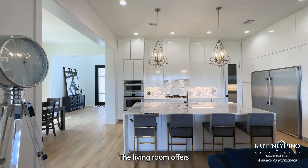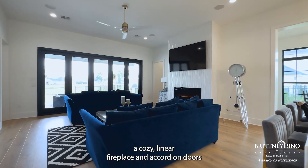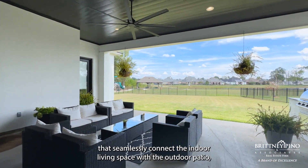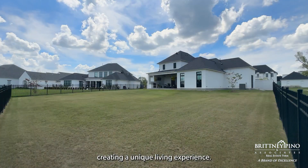The living room offers a cozy linear fireplace and accordion doors that seamlessly connect the indoor living space with the outdoor patio, creating a unique living experience.